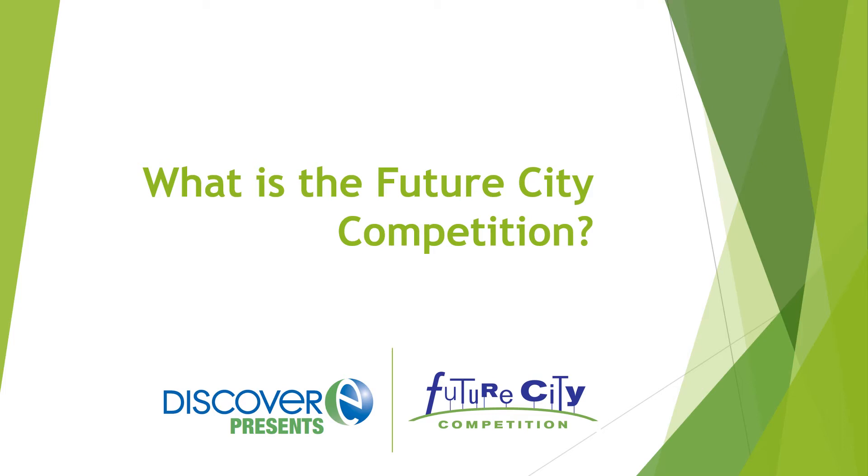Hello, this video provides a brief overview of DiscoverE's FutureCity program, as well as details on its 2021-2022 competition cycle.